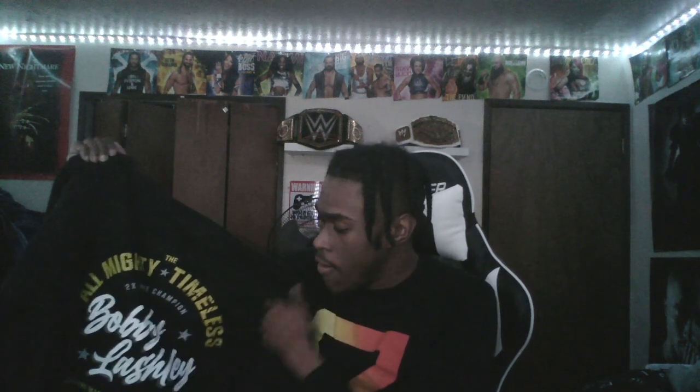The one I have on right now is a Seth Rollins long sleeve, and this one is not cheap material either for being a long sleeve. It's definitely very comfortable. I'm definitely going to be rocking this a lot for sure.